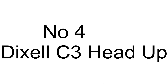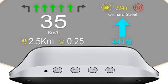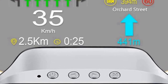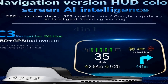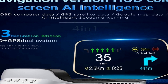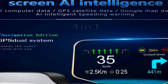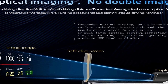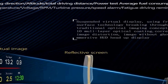The number 4 on the list displays information including speed, coolant temperature, voltage, fuel consumption, RPM, single mileage, total cumulative mileage, travel time, altitude, system time, intake pressure, oil temperature, air fuel ratio, turbine pressure, intake pressure, acceleration test, brake test, and read data stream.